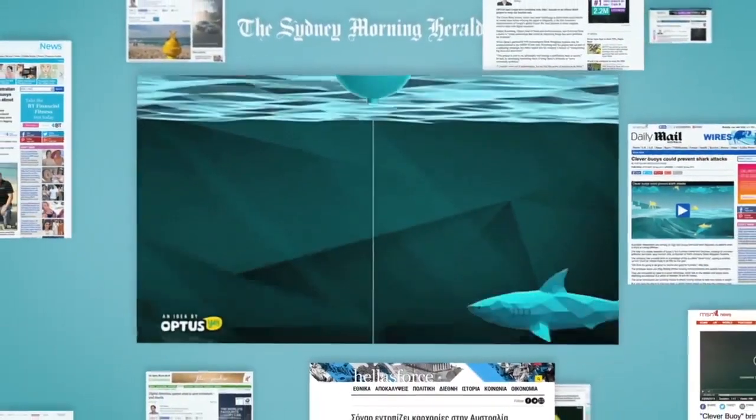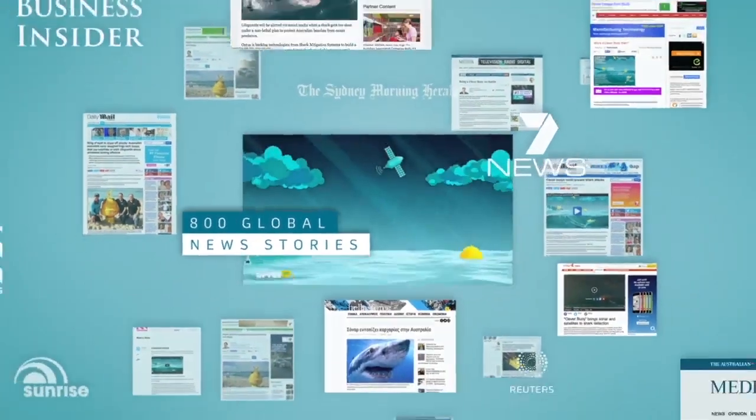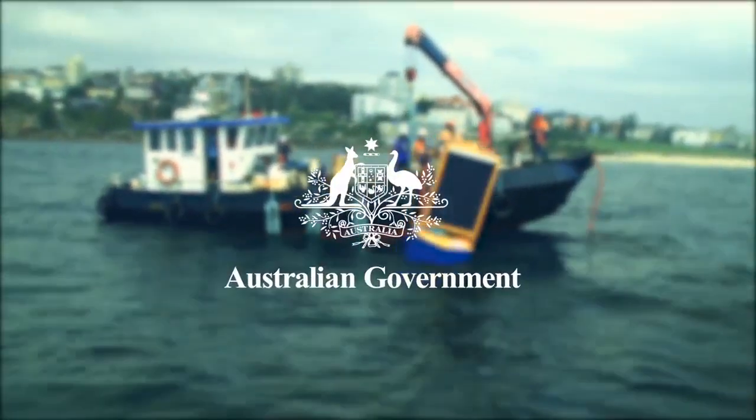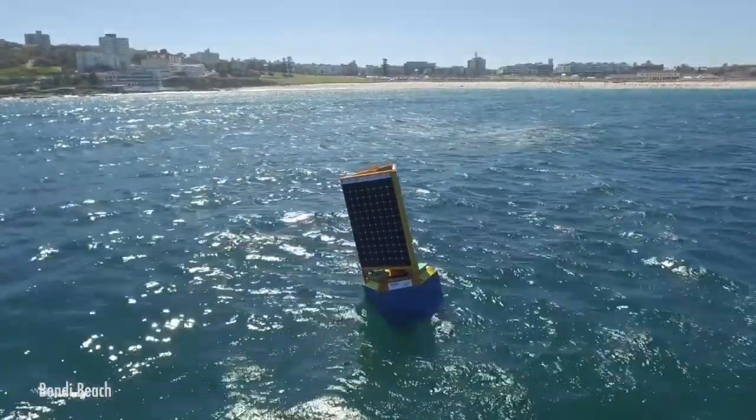Since launch, Cleverboy has featured in over 800 global news stories, earning an audience of 40 million through PR and social. In 2016, the New South Wales Government began a commitment to installing Cleverboys at Australian beaches. "We think that this has the potential to be the holy grail when it comes to reducing the risk for beachgoers in New South Wales."